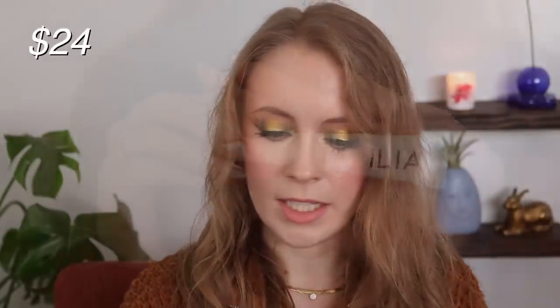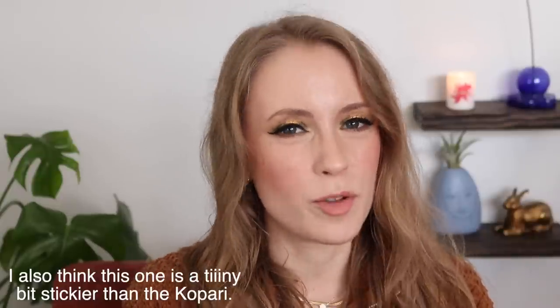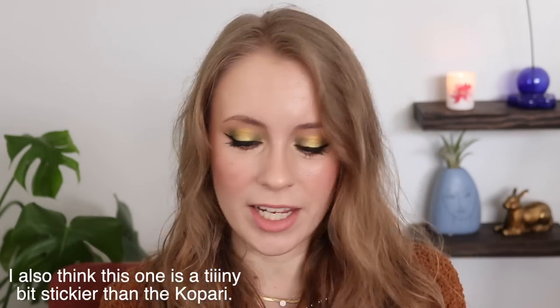And then we have the Ilia Lip Wrap Reviving Balm. This is in a squeeze tube, and the packaging is actually really cool — the tip is made of ceramic. Usually it looks like it would be plastic, but the ceramic just makes it feel extra bougie. It has a little bit of a lavender-y herbal scent — again very mild — and this also works great either during the day or at night. It does stick around on my lips, which I like. But to me this feels very similar to the Kopari Lip Glossy, which is half the price and comes with more product. I don't think you can go wrong with this one if you really want to try it, but I just think there's better for a more affordable price.